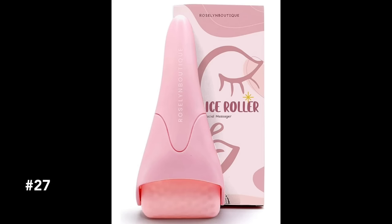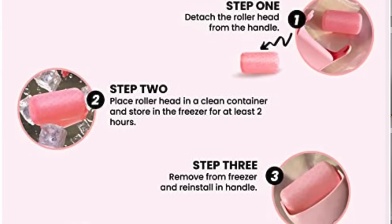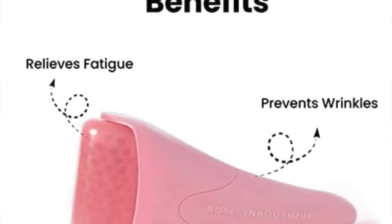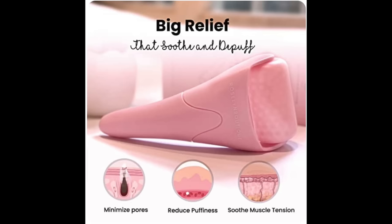If you have a beauty lover to gift, she's surely heard about cryotherapy. This cryotherapy ice roller is one she's going to love — she can provide that service for herself at home. The roller on this one is a lot larger than typical jade rollers, meaning it covers more surface area whether rolling her neck, face, or forehead. It also stays colder longer. A beauty lover would absolutely appreciate this gift.